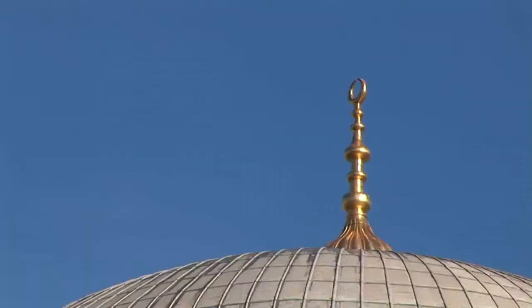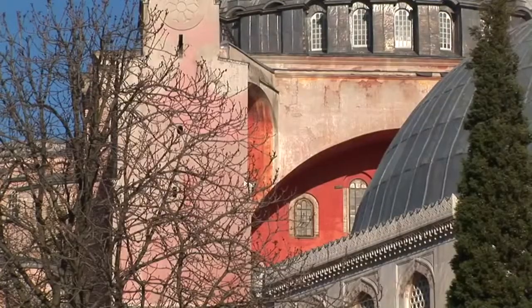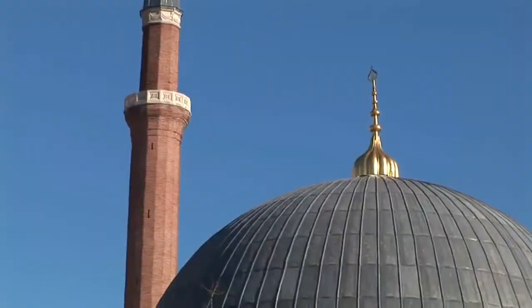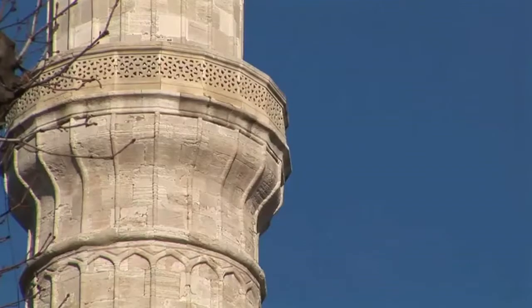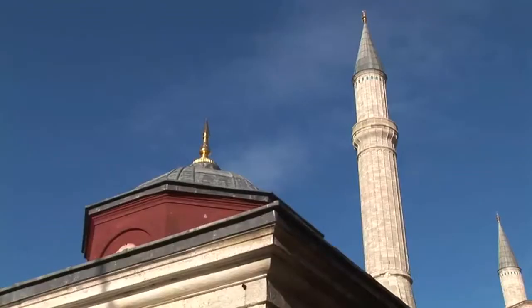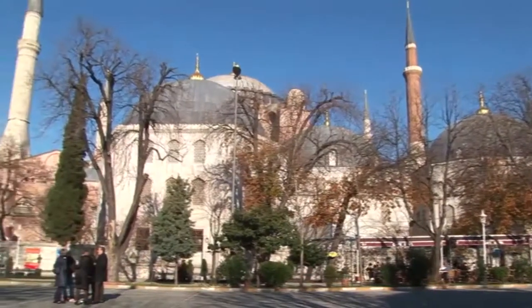Although its original name was indeed Hagia Sophia, it's often mistakenly thought that it was named after Saint Sophia. During the first period of its existence, it was known by the Byzantine people as the Giant Church, and only began to be known as Hagia Sophia after Istanbul fell to the Turks in the year 1453.